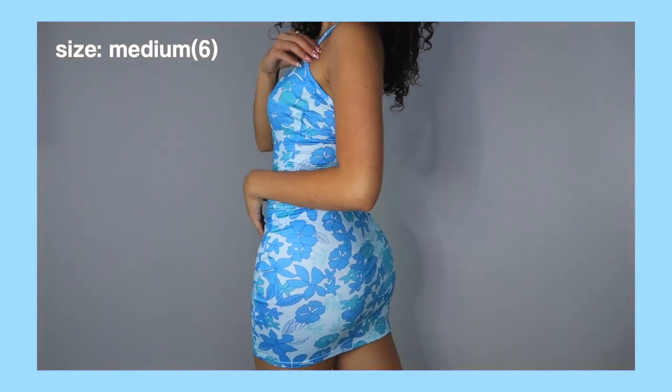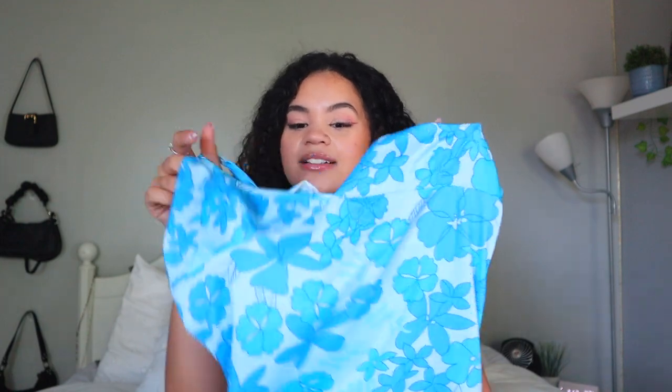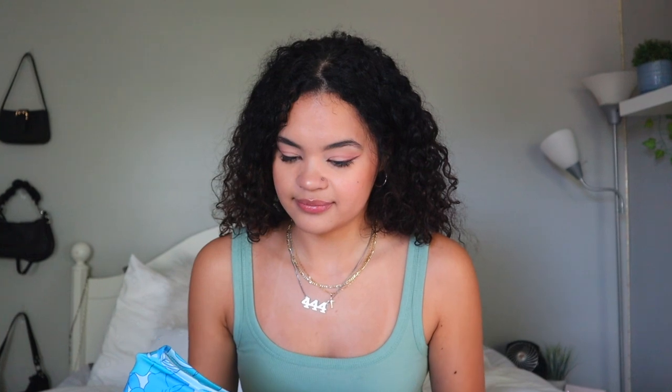Shein has so many cute dresses — it was so hard to decide. Normally I don't really wear dresses but I think this summer I will. I limited myself to four. The first one is literally my favorite out of everything — it's this blue Hawaiian floral pattern, halter top at the top, and it really accentuates the shape of your body. I'm probably going to be wearing it at the beach. They have so many different color patterns but I wanted the plain blue. If you're tall like me, you don't have to worry about it being too short — it's a really good length.